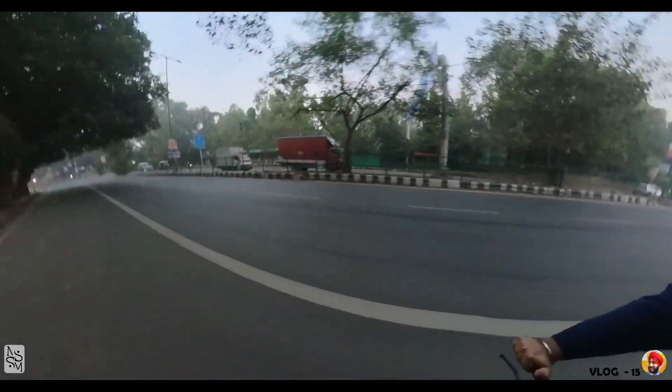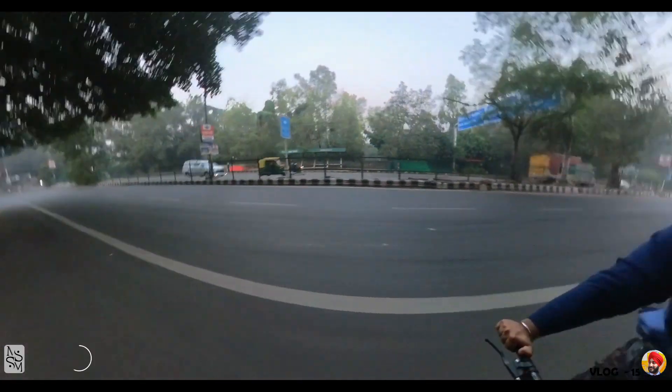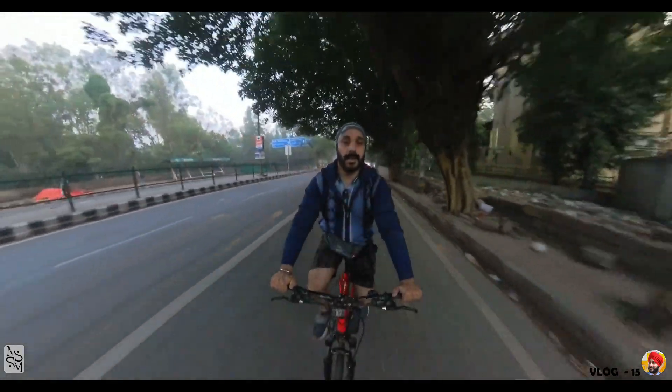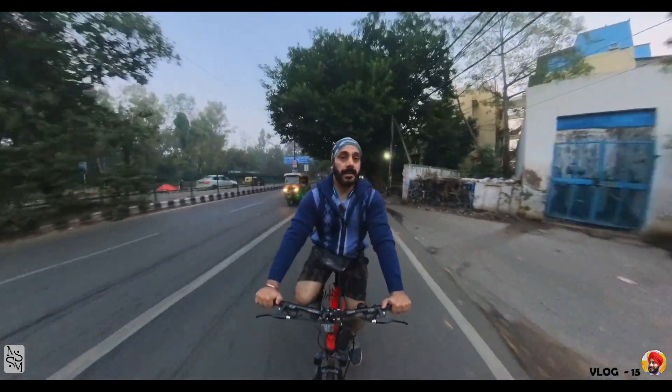The weather is still quite pleasant in the morning. It's 6 o'clock right now. I feel like I'm warming up quite quickly. Let's go!